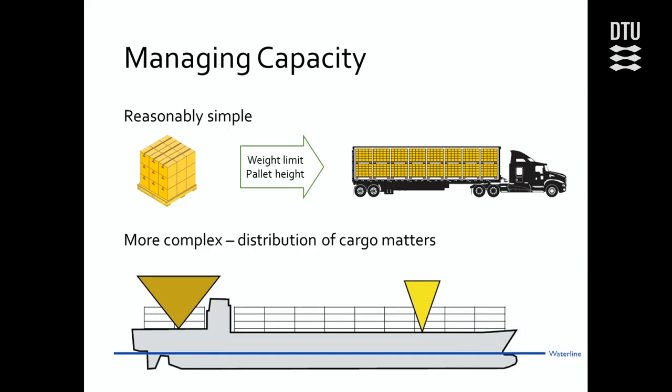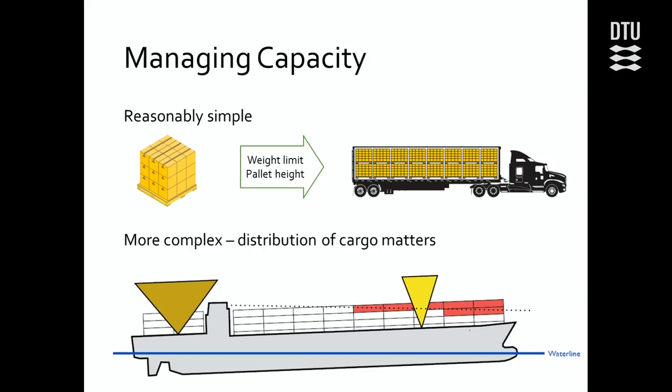But for a liner ship, it's much more complicated because how we distribute the cargo matters. If we have an uneven distribution of cargo — more on the aft than in the front — then the ship will tilt a little to the back. This could distort the line of sight, and there are rules about how far you're supposed to be able to see. Therefore, we cannot store containers in those red places, just because we put the heavy containers in the back.